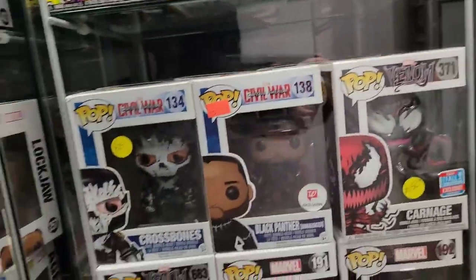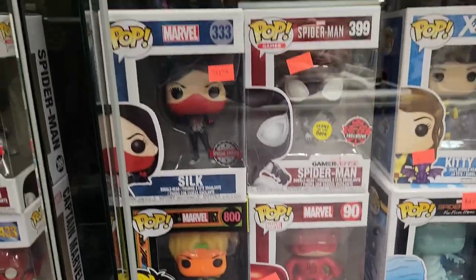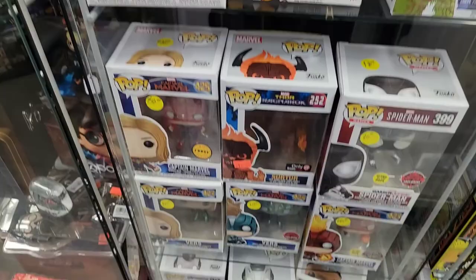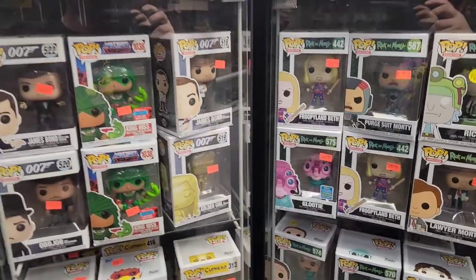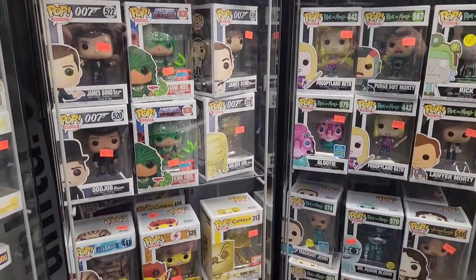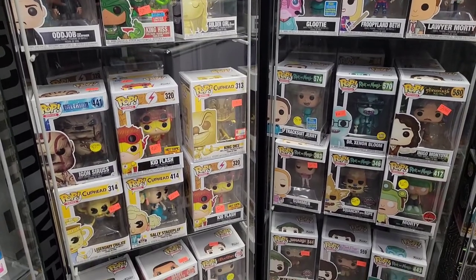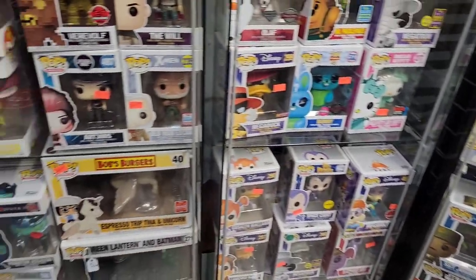Stan Lee — another cool one — and that Carnage, really cool. Looks like they had Man Bat, Red Goblin, Surtur, that Captain America EB Games exclusive, also GameStop here in the US. A couple more Masters of the Universe, Rick and Morty. Just a ton to look at, a ton to take in.